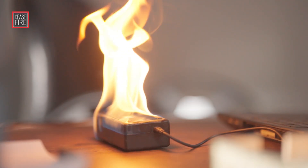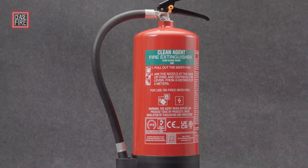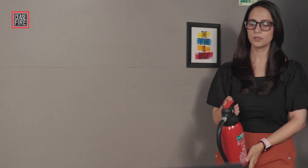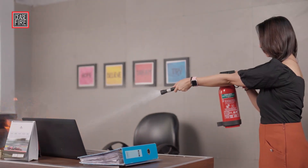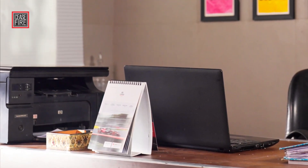In the face of fire, having the right extinguisher can make all the difference. Meet Fluoroketone, the future of fire safety from Ceasefire. Fluoroketone is a game-changing clean agent that fights fires without causing any collateral damage, making it ideally suited to be used on all sensitive equipment.